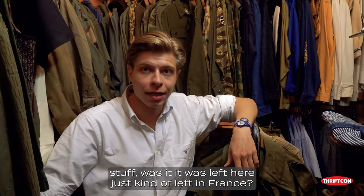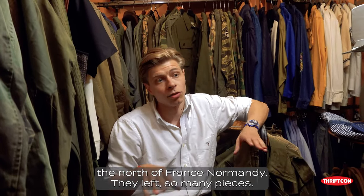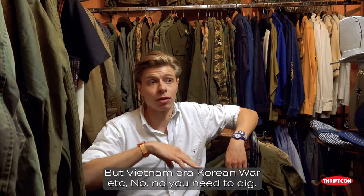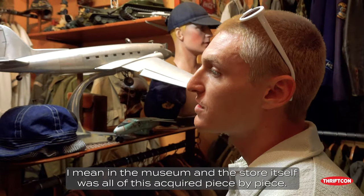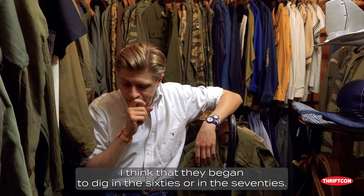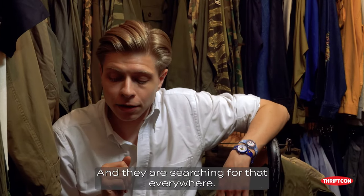Was all of this acquired piece by piece? My boss had contacts because his family began to dig in the 60s or 70s. So they had contacts in Europe, in France, or even in the US or Japan, and they are searching everywhere. During World War II, they left so many pieces in France — in the north of France, Normandy. So in the French markets, you had the possibility to find old pieces from World War II. But Vietnam era, Korean War, etc. — for those you need to dig.